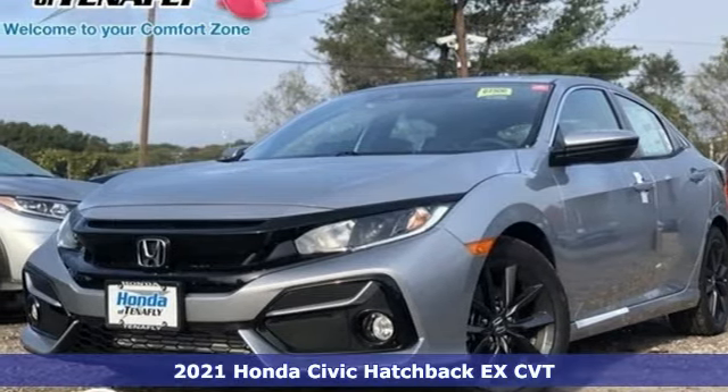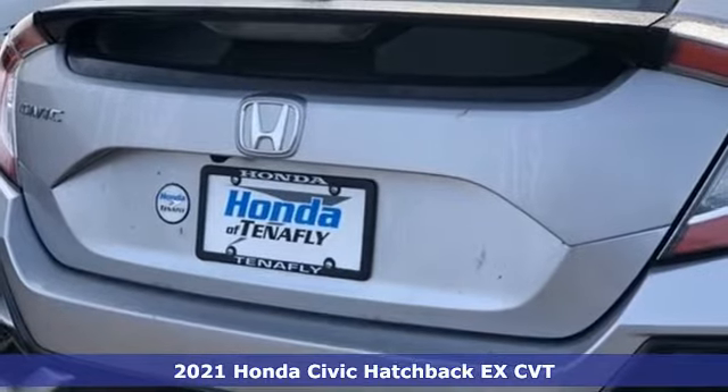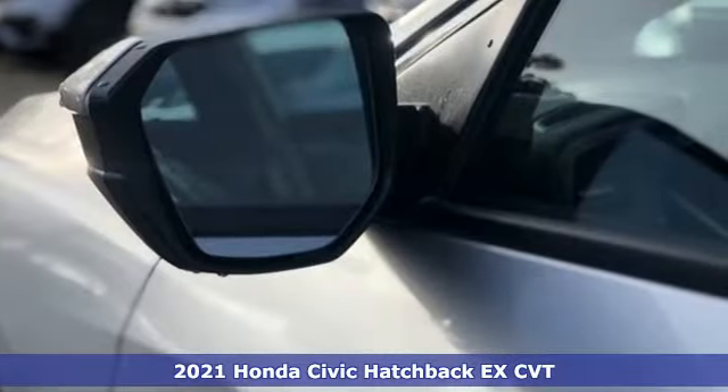It's a new 2021 Honda Civic Hatchback. It was thoughtfully designed, yet is rebellious by nature, creating an energetic and unmistakable drive.